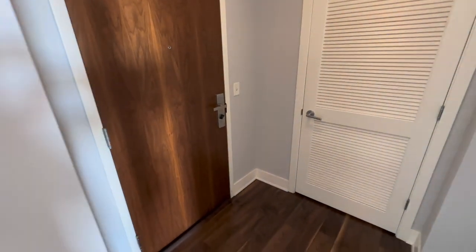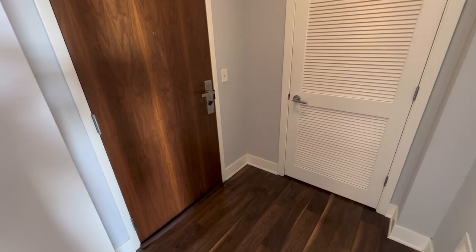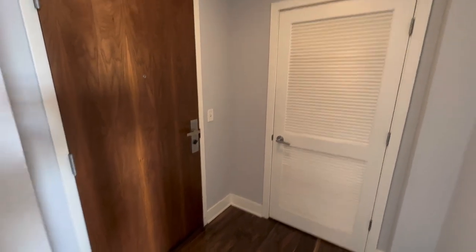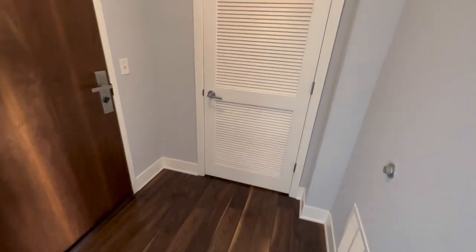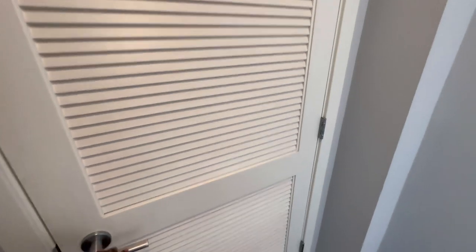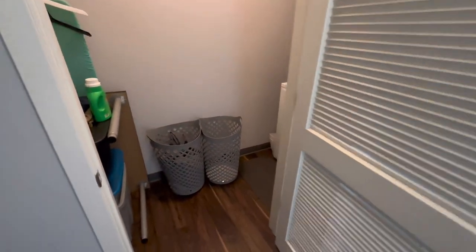Quick tour — I just moved in about a week ago so I wanted to show the space as it is now. This is the entrance area, the foyer. You come in and it's pretty tight actually, though I didn't have any issue getting furniture in, with the exception of a dining room table which you'll see in a minute.